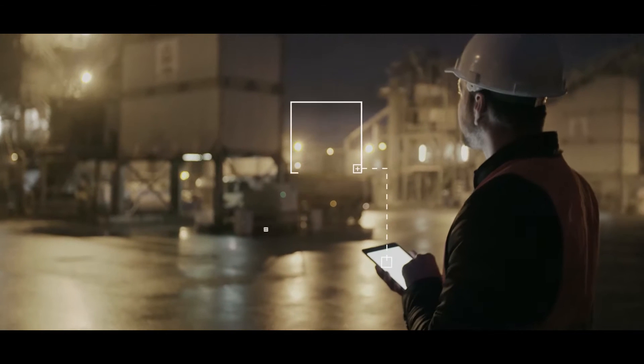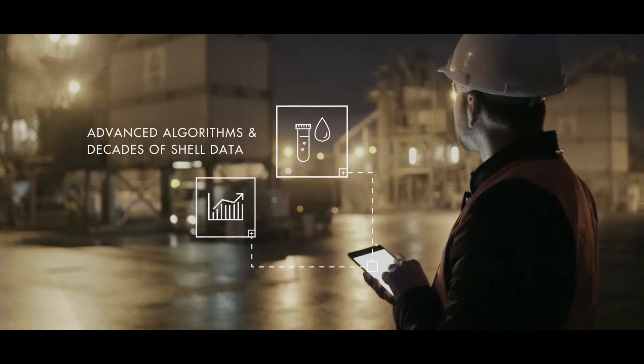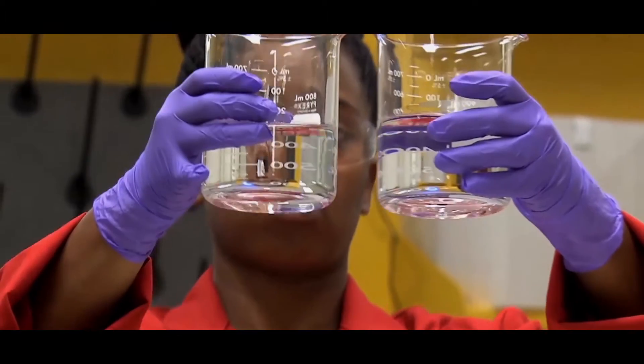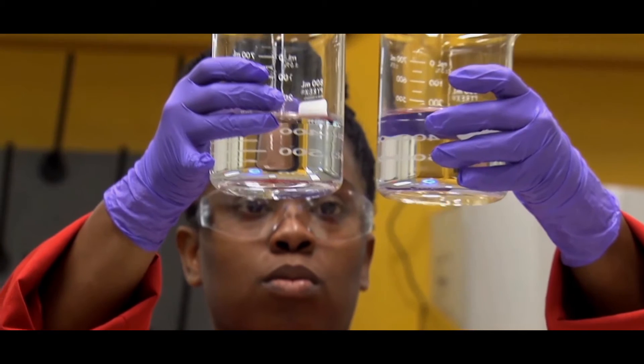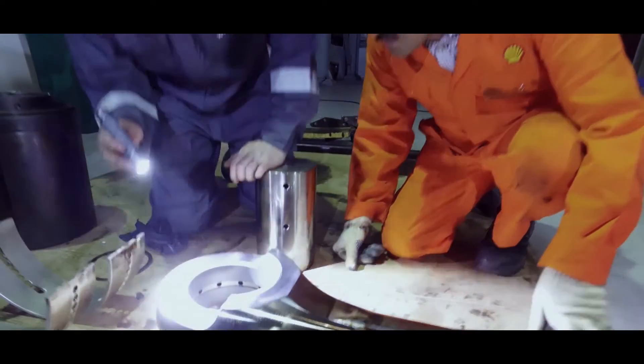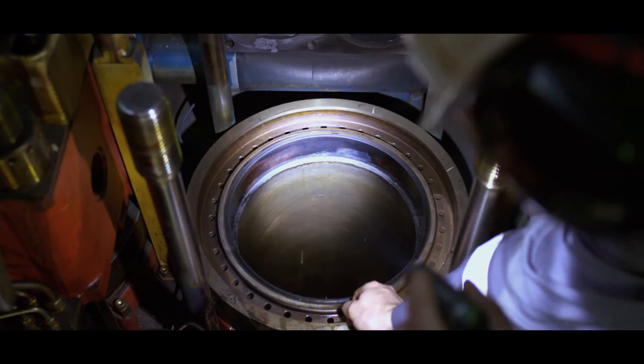Your diagnosis is based on our advanced algorithms and decades of Shell data from around the world, stored on the cloud. And because we test all brands of oil, you can benchmark your product accurately and get recommendations that are exactly tailored to you — insight that will enable you to carry out timely condition-based maintenance.